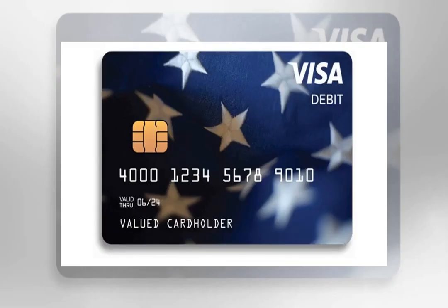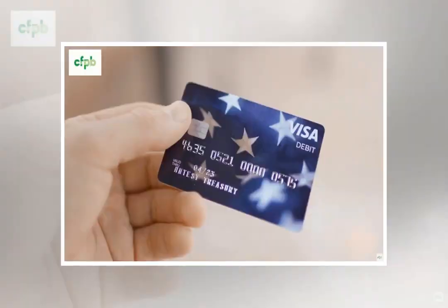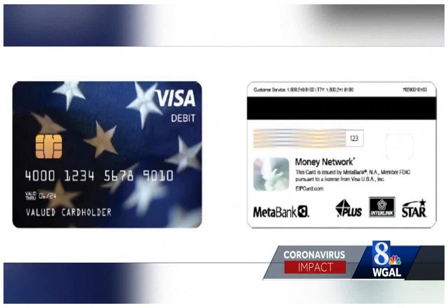What happens if your card is lost or stolen? Log in at ipcard.com to block unauthorized transactions, and call 1-800-240-8100 to report it. This is also the number you should call if you forget your PIN.